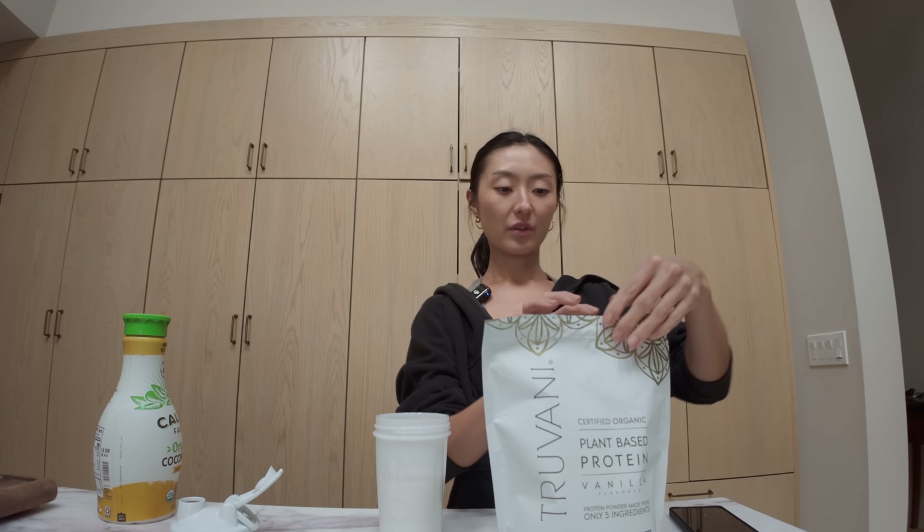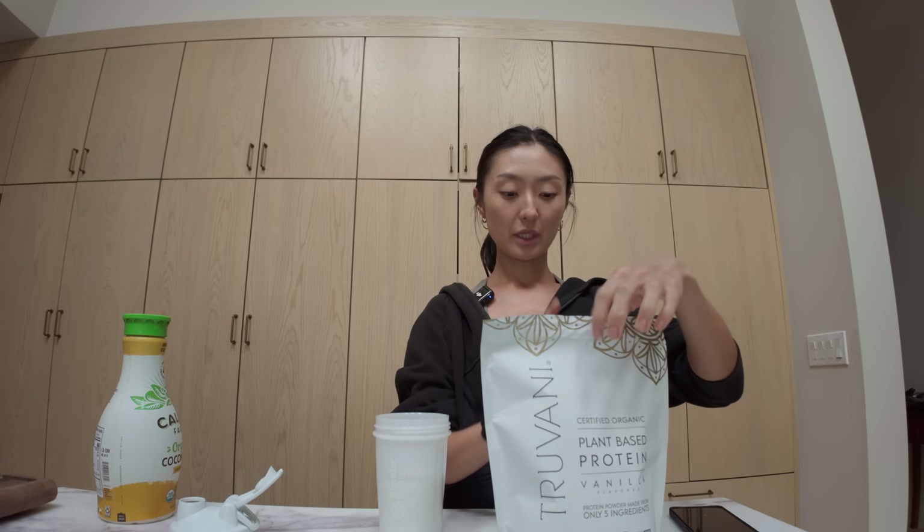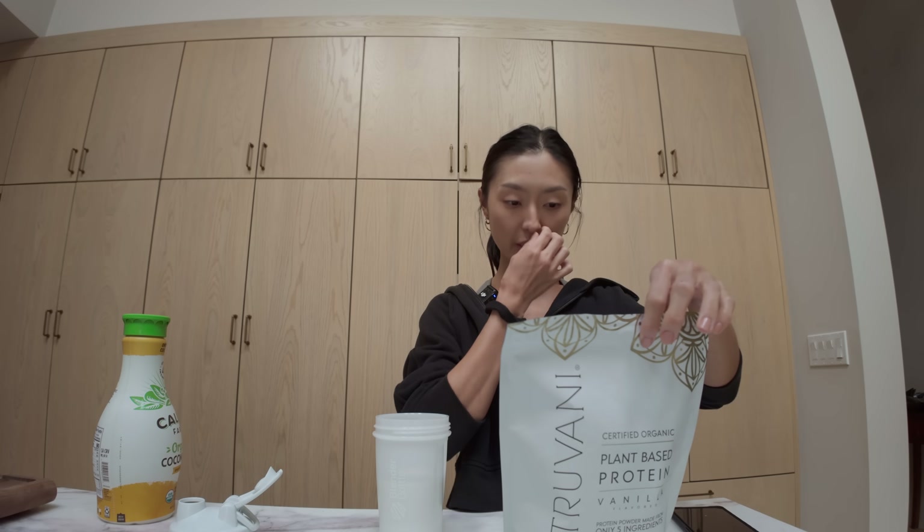Truvani — I'll have a link for this down below. It is my favorite protein. There's 20 grams of protein per scoop.